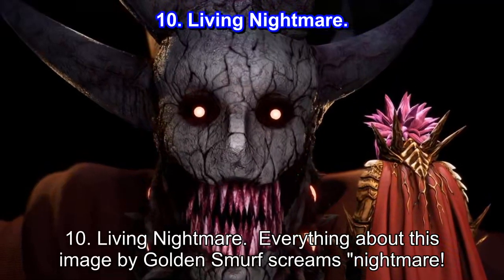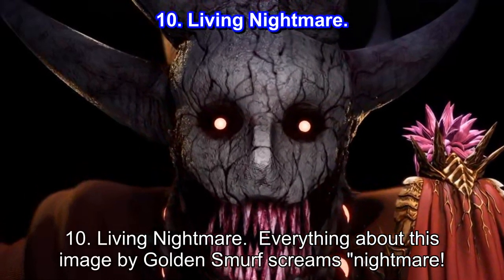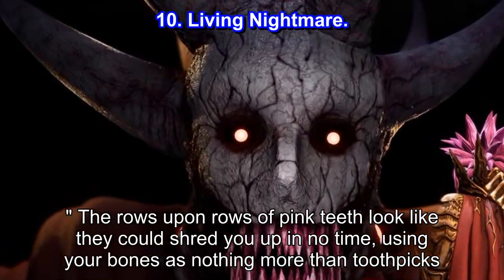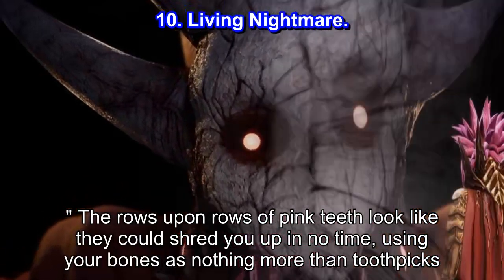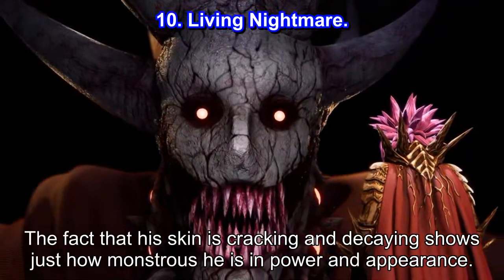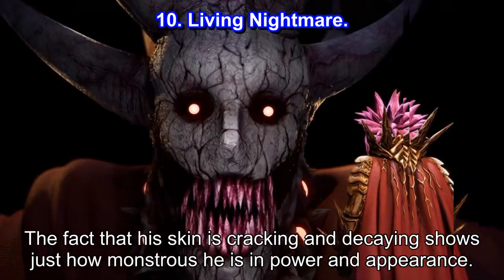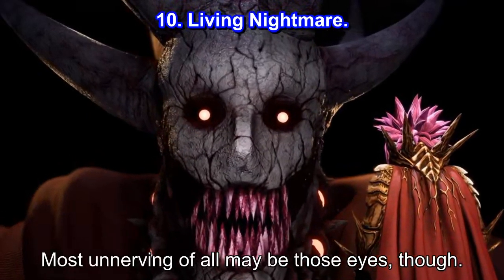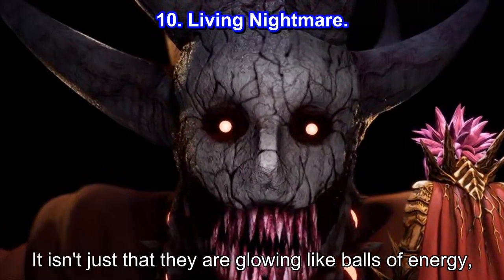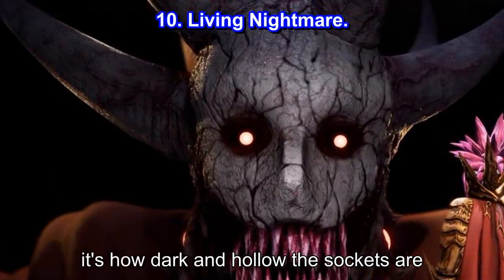Number 10: Living Nightmare. Everything about this image by Golden Smuff screams nightmare. The rows upon rows of pink teeth look like they could shred you up in no time, using your bones as nothing more than toothpicks. The fact that his skin is cracking and decaying shows just how monstrous he is in power and appearance. Most unnerving of all may be those eyes — it isn't just that they are glowing like balls of energy; it's how dark and hollow the sockets are.